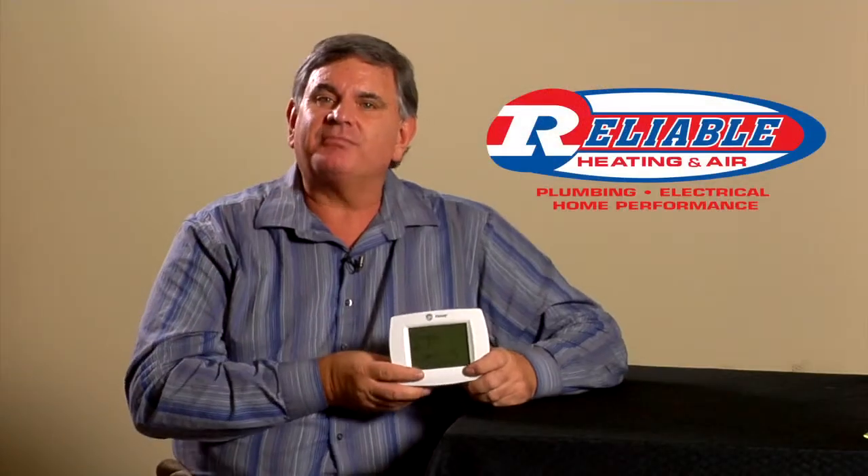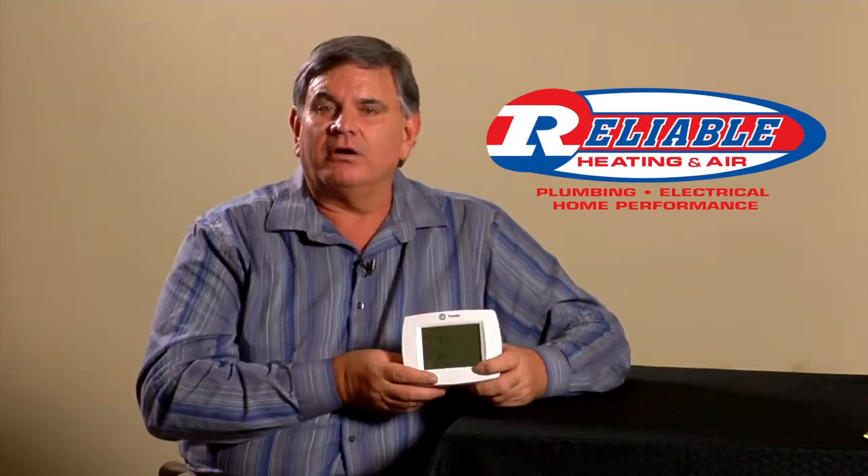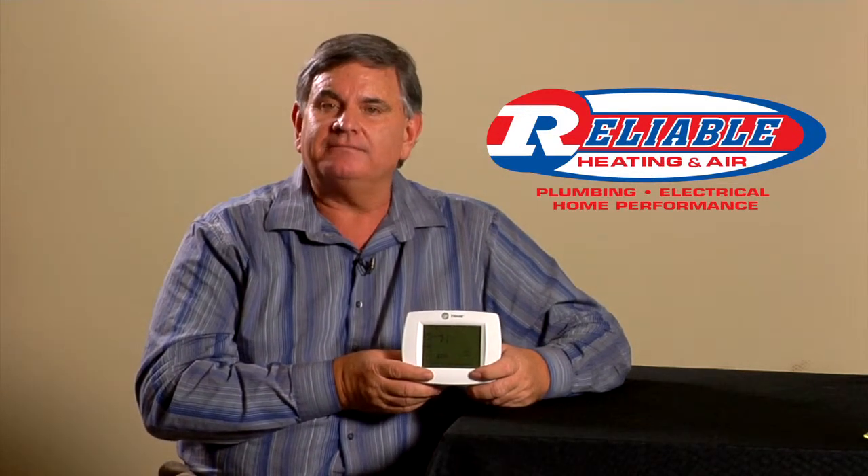Another nice feature of the programmable thermostat is you can already have your home preheated or cooled before you get there. In the wintertime, the floor, the walls, and the furniture can already be warm, making it much more comfortable than just coming in and turning on the heat. In the summertime, by having your thermostat reduce the temperature, you can dehumidify your home, giving you not only a cool home but a more comfortable one because the moisture is removed.